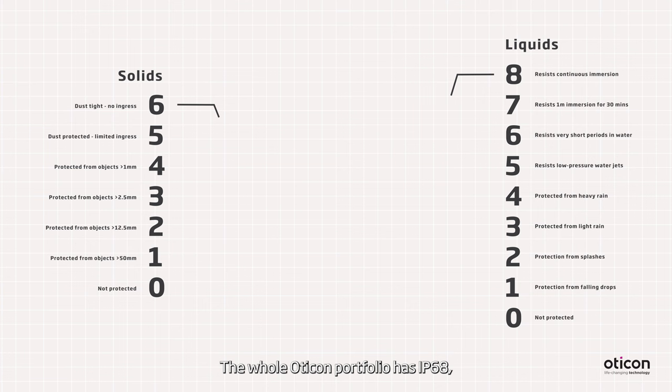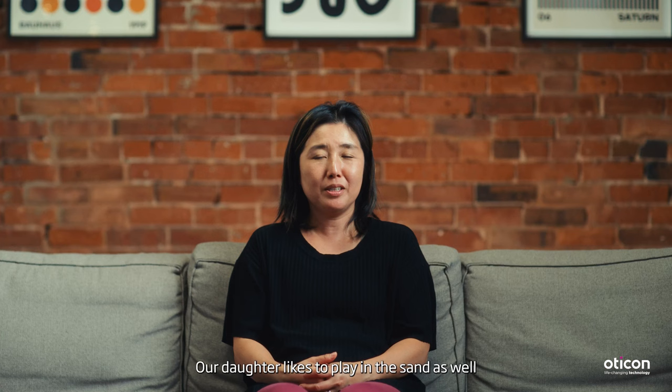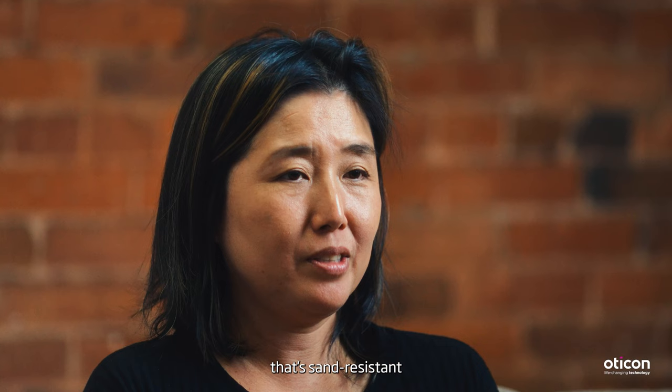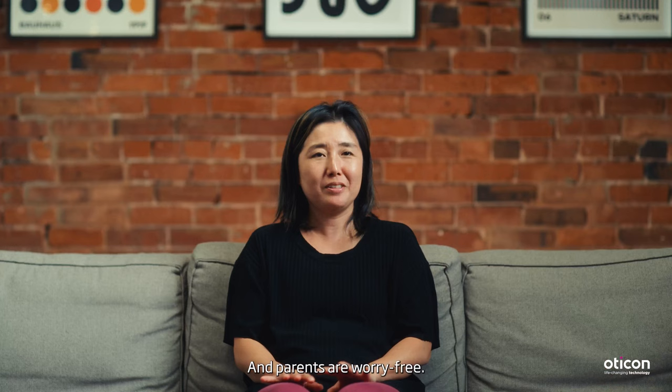My daughter Phoebe is five years old, and she's been wearing Oticon hearing aids since she was six months old. She likes to play in the sand when we go to the beach — digging and splashing. So it's important to have a hearing aid that's sound resistant so that they can safely play and enjoy themselves, and parents are worry-free.